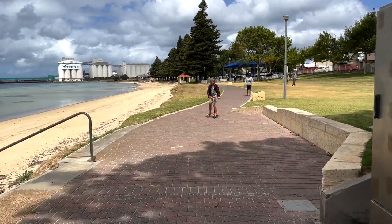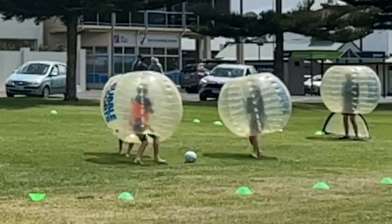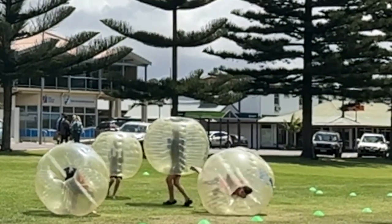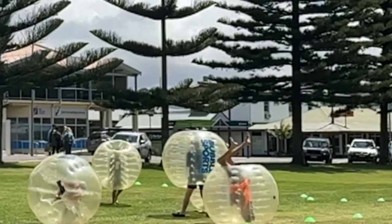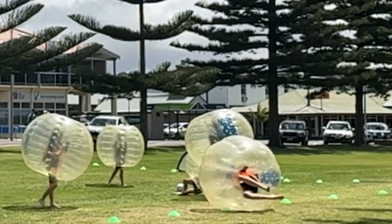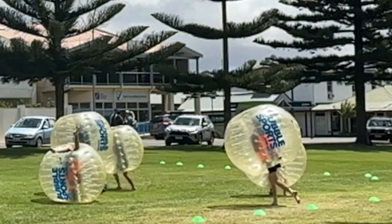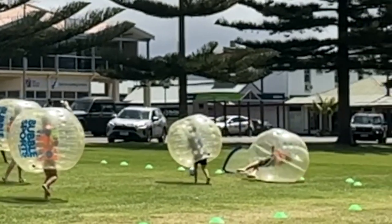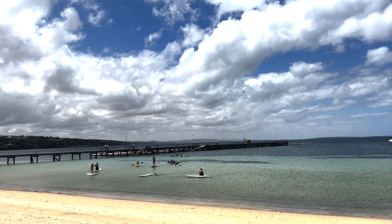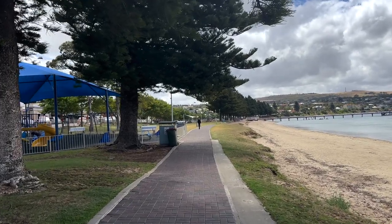There were kayakers, kids playing games in playgrounds, families at the beach, and a raucous game of bubble soccer happening in the Commons area. There were also stand-up paddle boards and boating — it was just an all-around great recreational city, easily walkable and just a really nice place to spend a day.